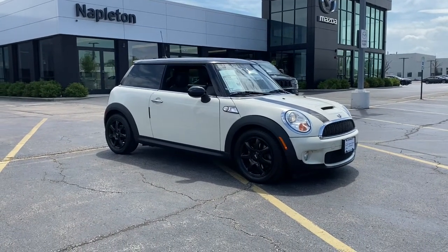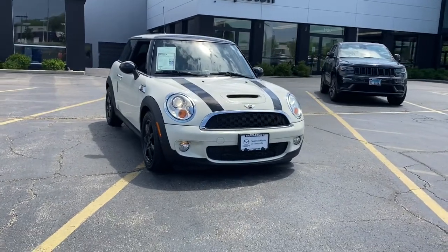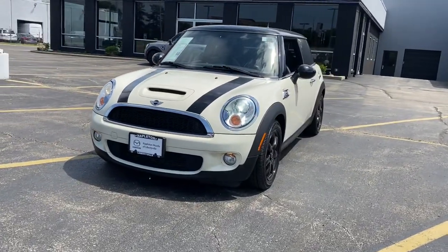Get a feel for the 2009 Mini Cooper. This vehicle is an outstanding buy with fewer than 80,000 miles on the odometer. Make the most of every drive when you travel in modern style and comfort.